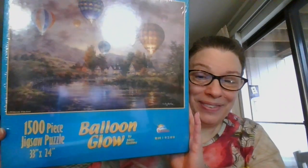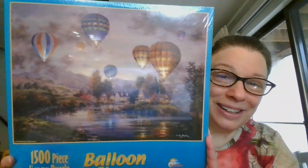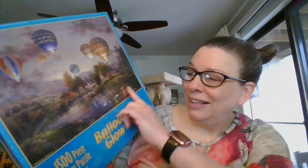Then we're going up to 1,500 pieces — this one is a bit larger. It is called 'Balloon Glow,' beautiful with the balloons and a really nice little cottage scene with a river and beautiful reflections. This one is 1,500 pieces, 33 by 24 inches — a little larger. Still sealed in its original plastic. This one is going to be ten dollars, and it is number 21.